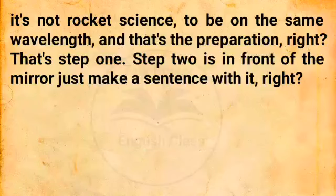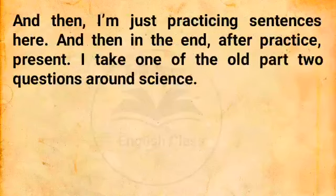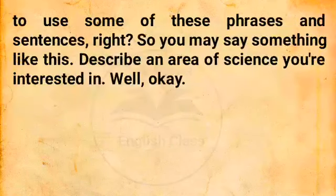Step two is in front of the mirror — just make a sentence with each collocation. 'Exact science' — well, parenting and bringing up children is not an exact science. Cooking is not an exact science. Frying an egg — it's not rocket science, it's actually quite easy. I'm just practicing sentences here. And then after practice comes present — I take one of the old part two questions around science, maybe something like 'describe an area of science you're interested in,' and start to talk about it for maybe a minute, trying to use some of these phrases and sentences.